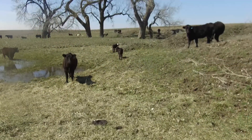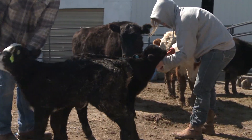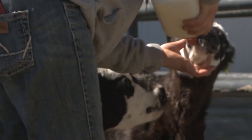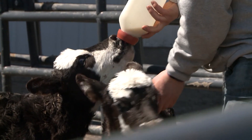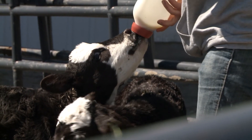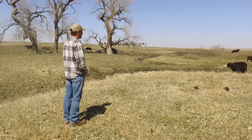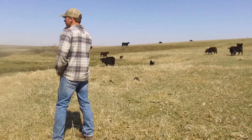When it comes down to it, it's better to be safe than sorry. If you're unsure whether that calf received colostrum, go ahead and feed it. You may need to milk out the dam, or if you have colostrum on hand, you can bottle feed that calf or use an esophageal feeder. Just remember that you need to get that colostrum into that calf within the first 24 hours, so you have a good shot at making it to weaning with no sickness. Reporting for Market Journal, I'm Maddie McIntosh.